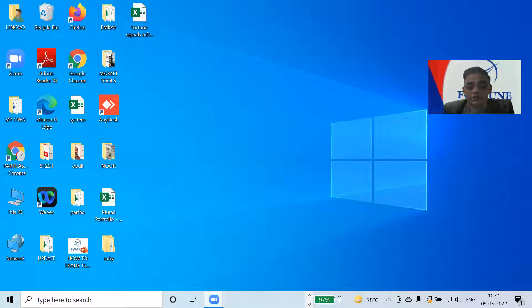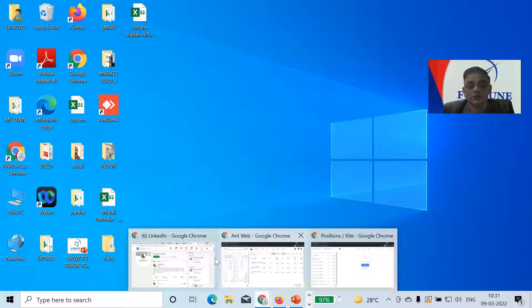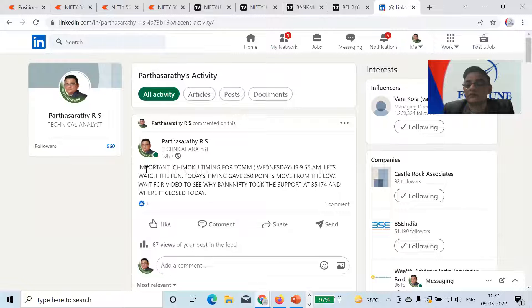If you see here, this is what I posted to my LinkedIn followers also. Important Ishimoku timing for tomorrow Wednesday is 9:55 a.m.